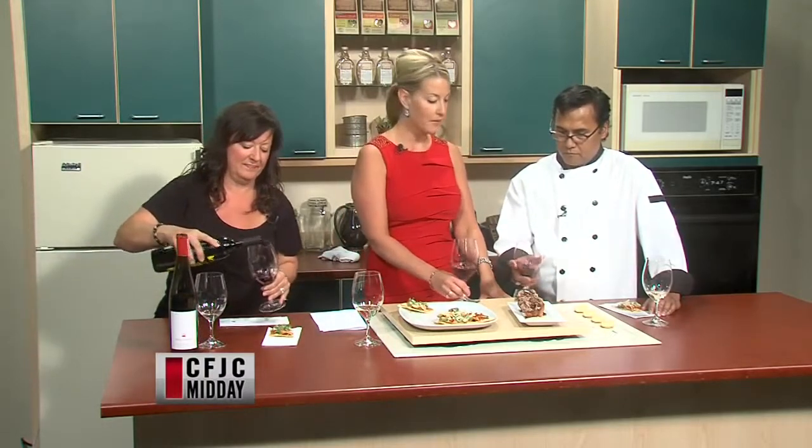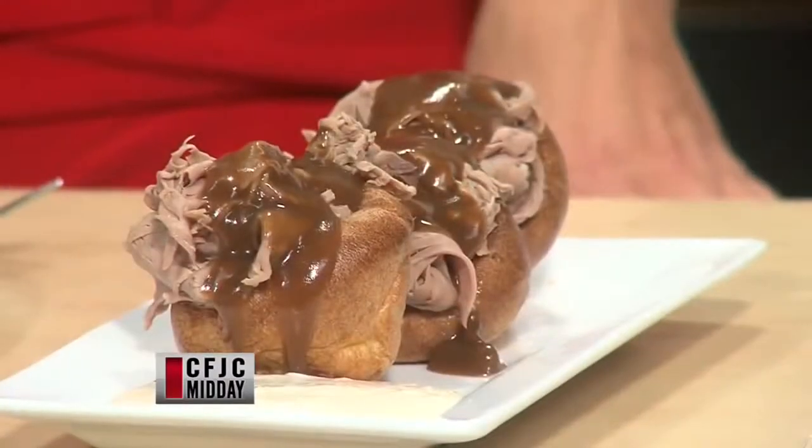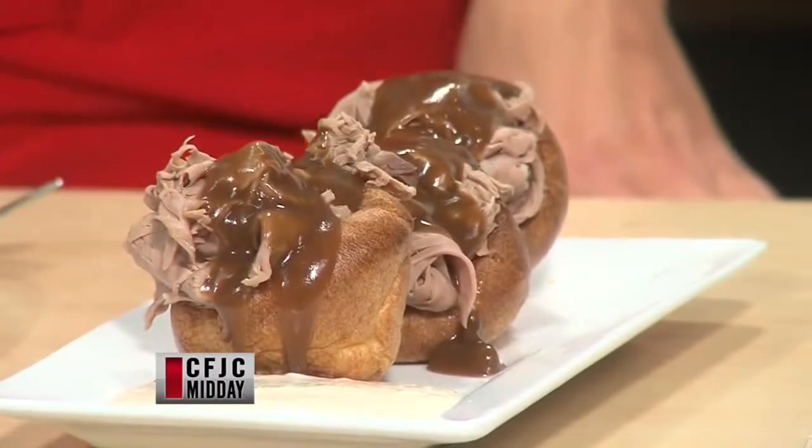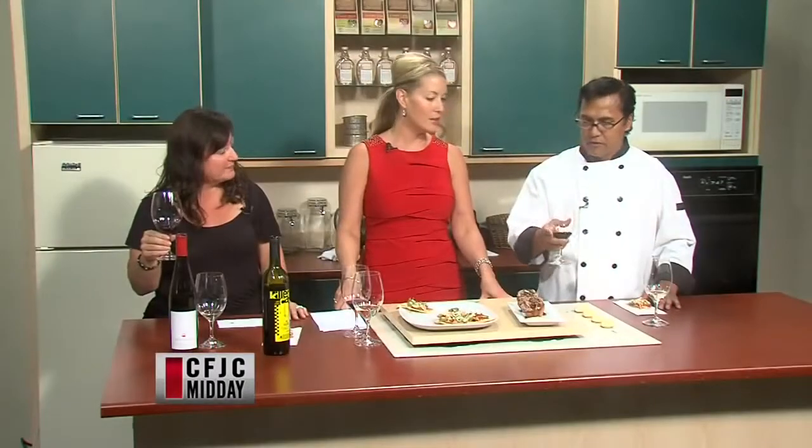These are like little miniature roast beefs in Yorkshire pudding, with a horseradish as well. They almost look like a cupcake. Cheers. The wine is delicious — very full bodied. Very, very good. I think it would be very good with that.